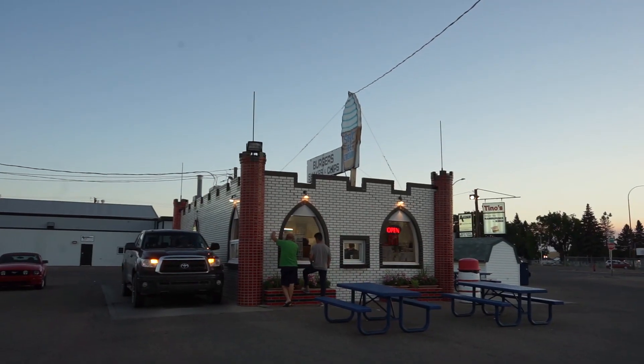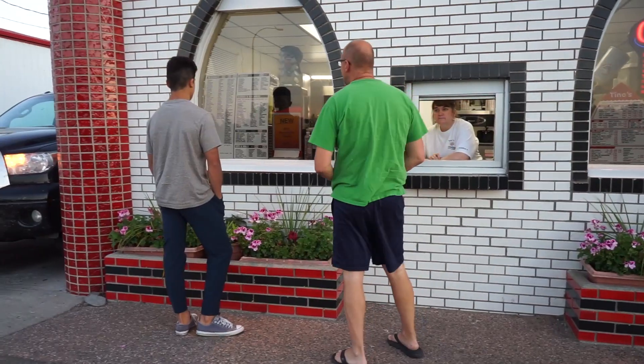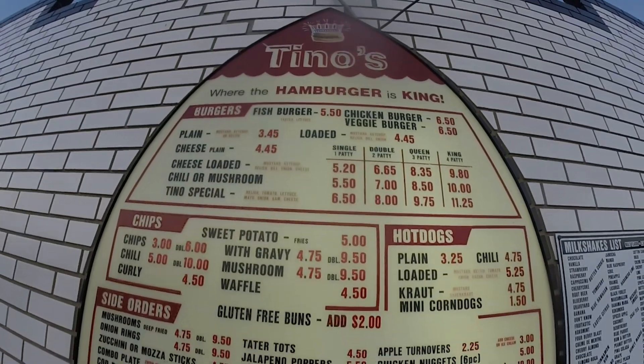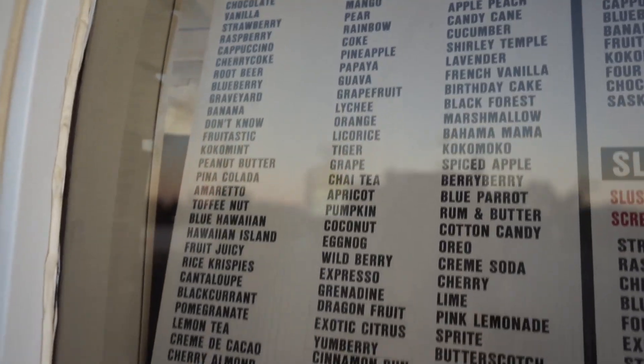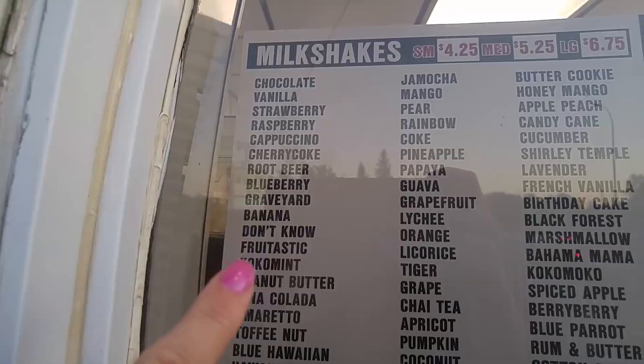This is my final stop of the day and I feel like this is one of those iconic places that you have to go when you're in the city. You can get a plain cheeseburger for less than $4. I am going to finish my day off with a milkshake — which flavor I'm going to pick I'm not sure yet because I hear there's a lot of options. They made this one just for people like me — there's one on there labeled 'don't know.'